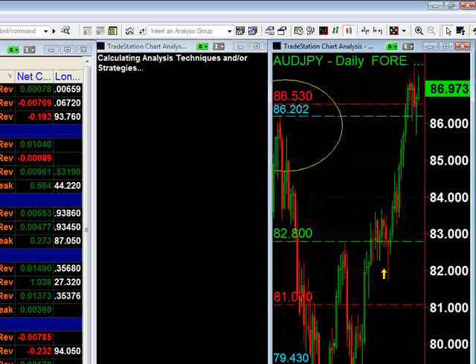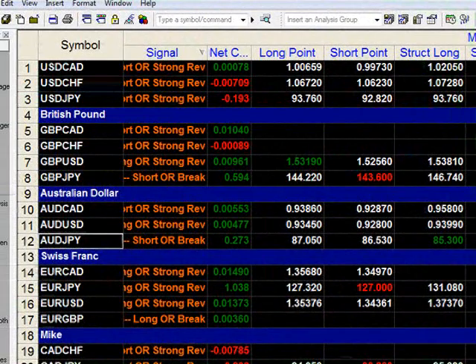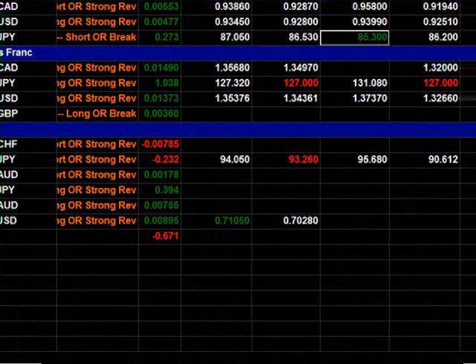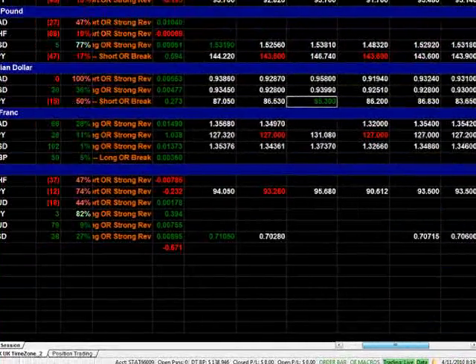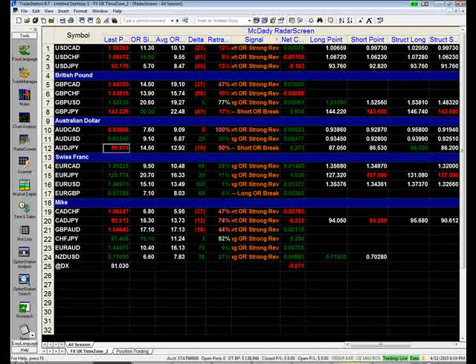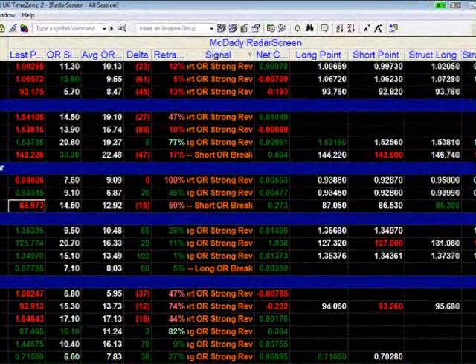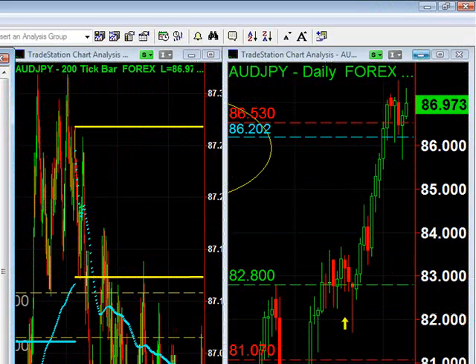This is the Aussie Yen. That was our buying point and selling point from last week. We had the structure long above 95.3985. It is now 86.97, so you're up about 160 pips from the structure point from last week. But this week, we had a long point of 87.05.